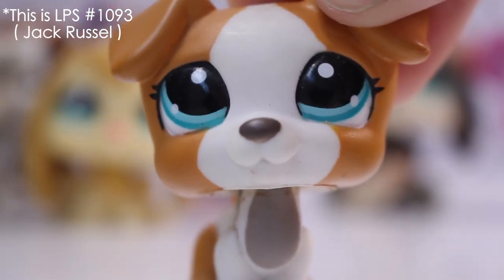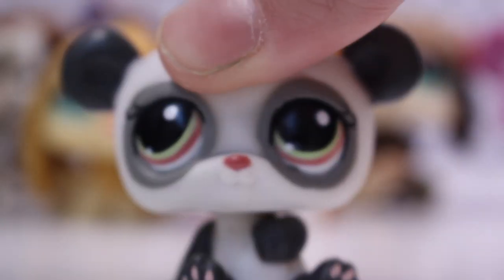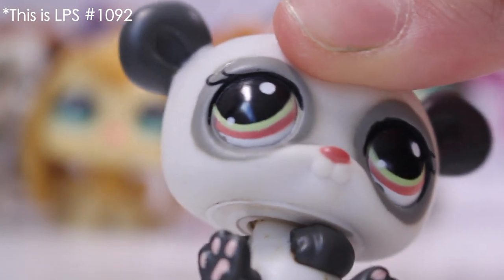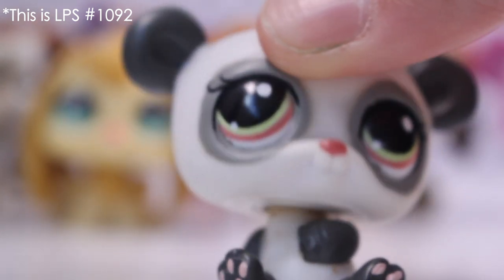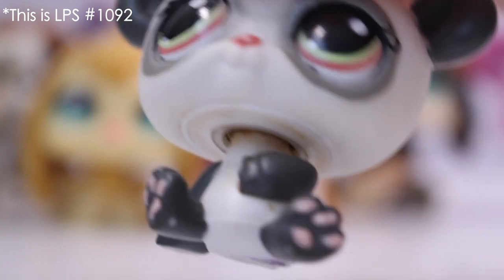Next up is another Double Up, probably my most favorite. Next I've got this panda and I've actually never seen this one. The eyes are quite different because usually they're two of the same color, but this one's got green and red. It has an initial and a hole in it.